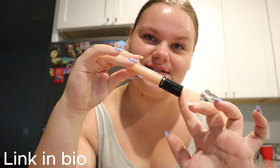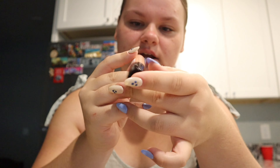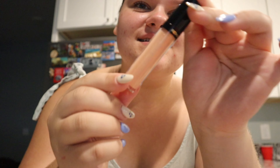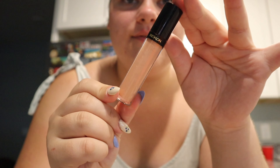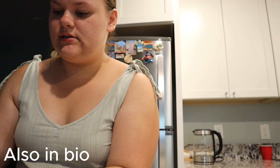And of course my Pilot G2 0.7 pen. And of course gotta have a lip gloss or some lippy product — this is the Revlon one, I don't know the exact shade but I'll try to find it for you guys. So that's that, and of course a devotional.